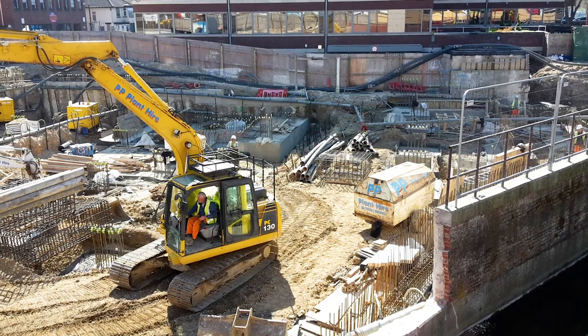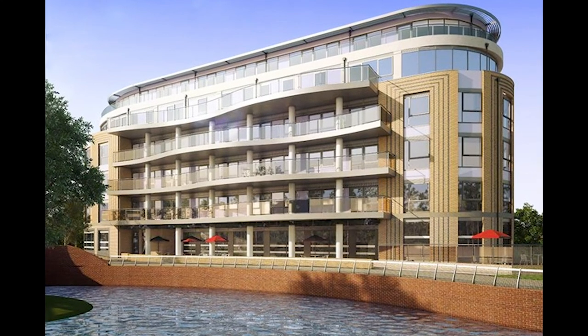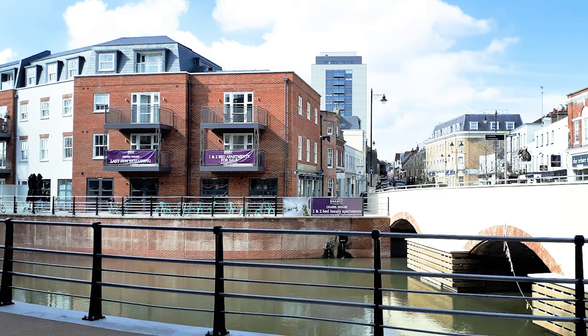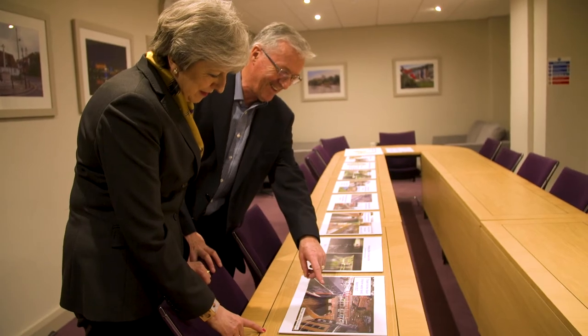Of course, the project is having to work around the big commercial redevelopments going on in town, but the waterways are a fundamental part of their success. Changes are already starting to happen. This waterways development is really proving to be a great catalyst for other development in the town centre and the rejuvenation of Maidenhead.